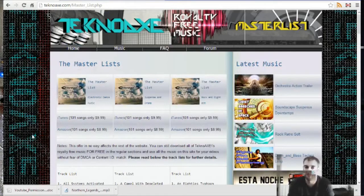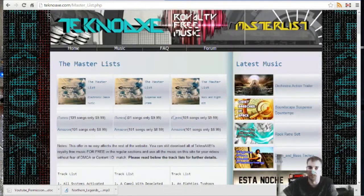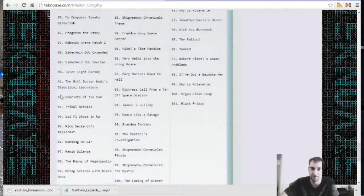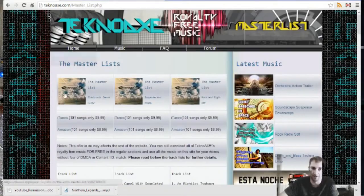So what I did was allow TuneCore to post these master lists — basically 101 tracks on iTunes and Amazon, plus a couple more stores. These are the most popular platforms. You can see the track lists are quite extensive for each one. You can select by major genres on these albums — you've got electronic music, suspense, rock, and 8-bit albums.